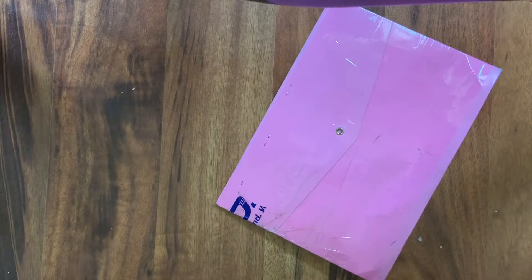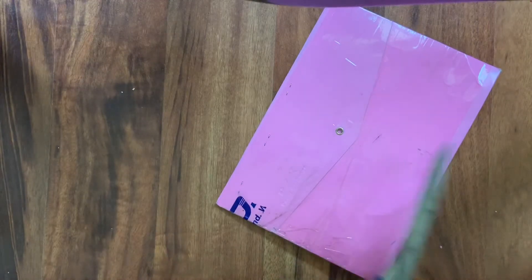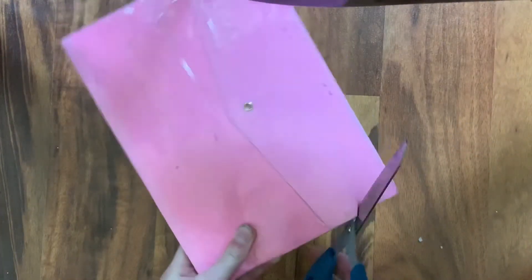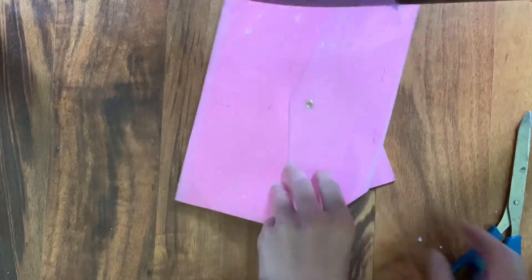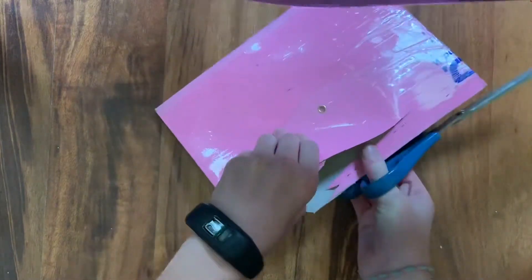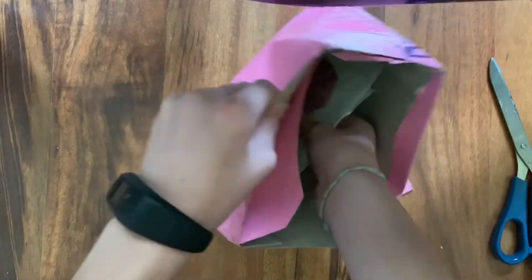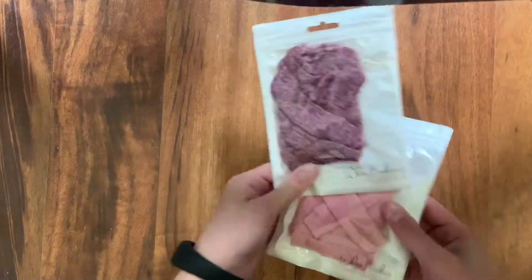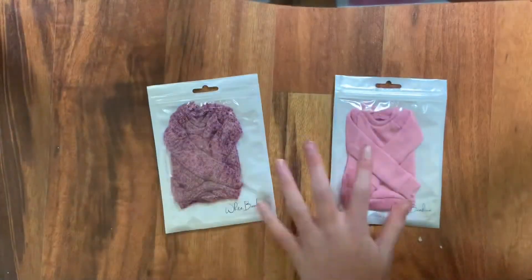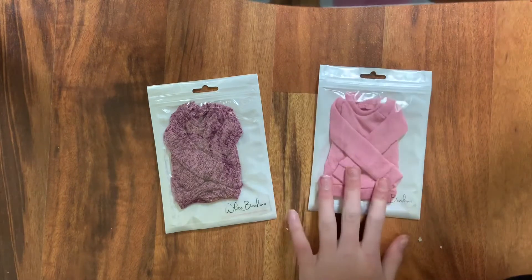Okay, I give up — I'm gonna get scissors. So I got some scissors and I'm just gonna snip the corner. Okay, so here are the sweaters! Oh my gosh, these are so cute!